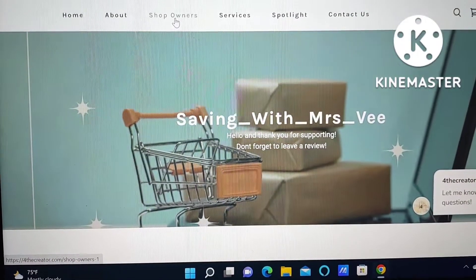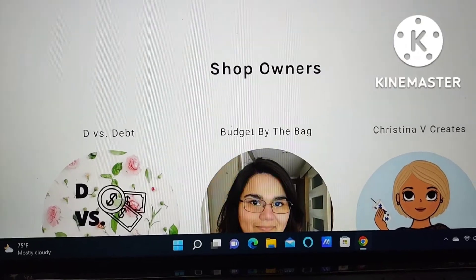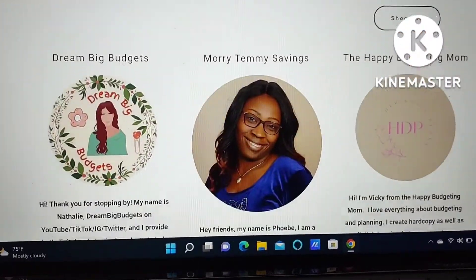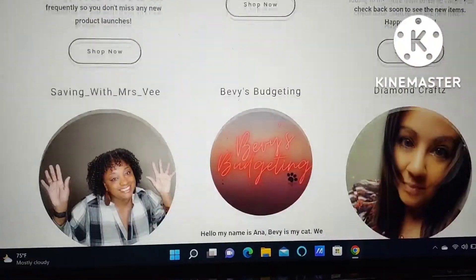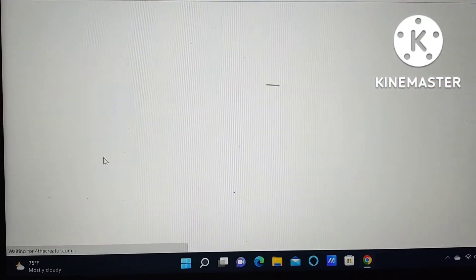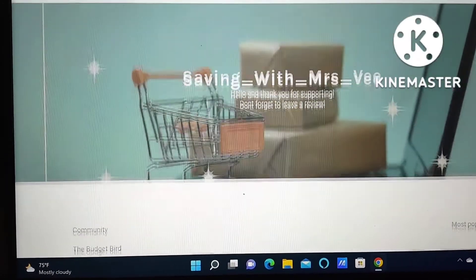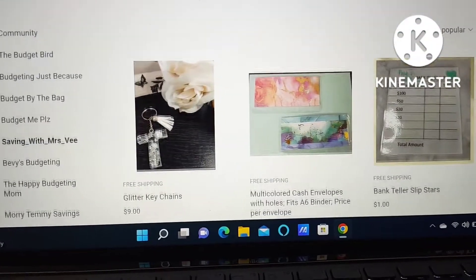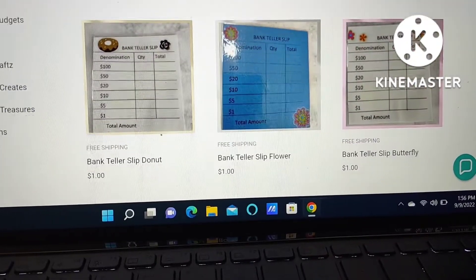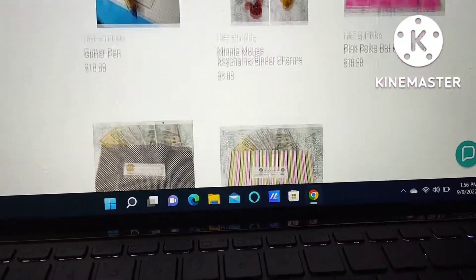Hey guys, welcome to my channel. I just wanted to share with you that I do sell cash envelopes. If you go to forthecreator.com and go to shop owners, you'll see me right there. I wanted to share a little clip of me making some multicolored cash envelopes. Check out forthecreator.com if you're interested — check the link in my description box. Multicolored cash envelopes, rounded edges, and I can hole punch them.